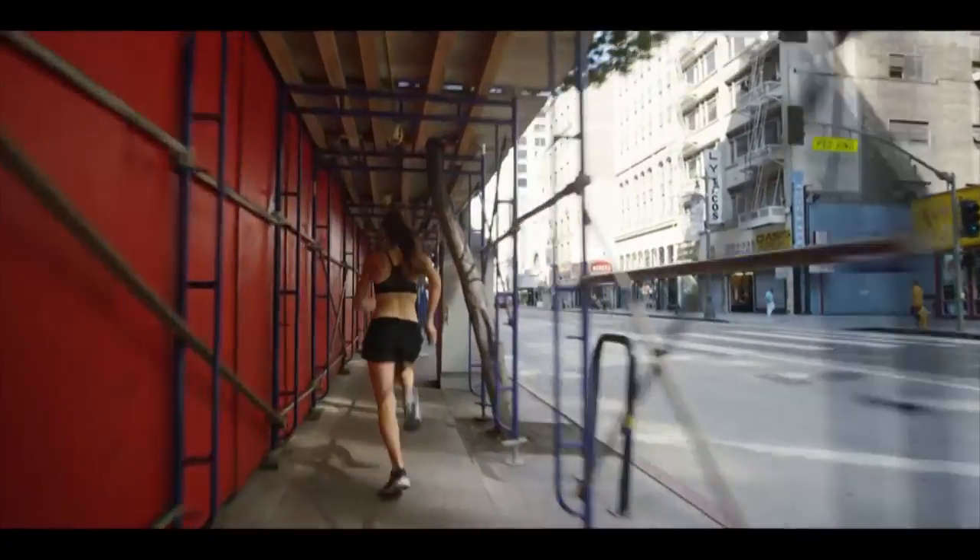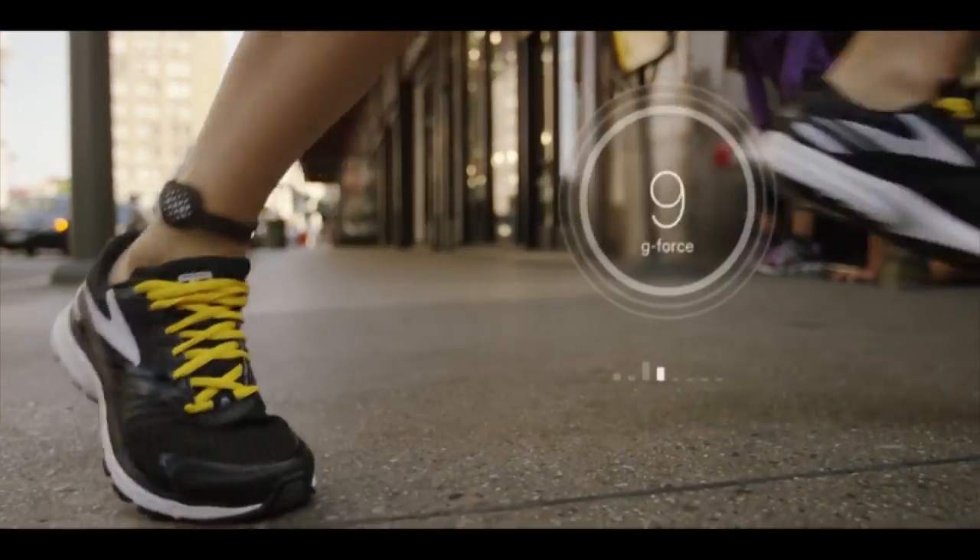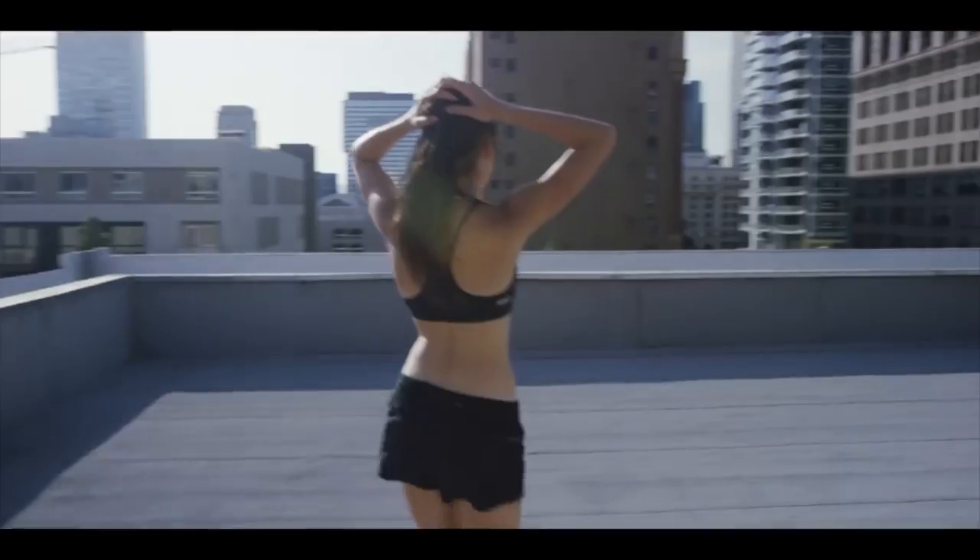MOVE minimizes the chance of injury. Your impact is too high — land softer. And it corrects your form: lengthen your strike. Good job.